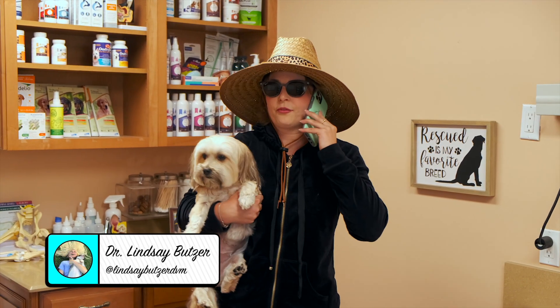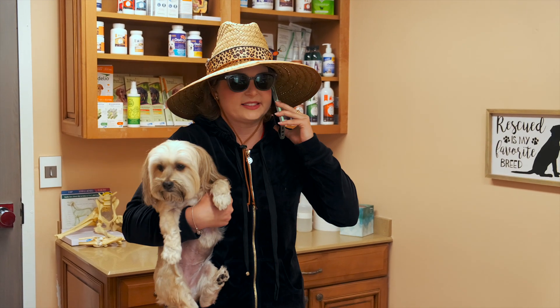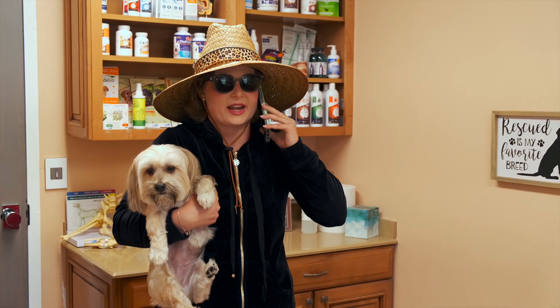Hi mom, oh my gosh, I'm freaking out. I'm with Carly. I was just at the beach with all my friends and then she had bloody diarrhea all over the sand. I don't know what to do. I feel like she's dying right now. So I rushed her to the veterinarian. We're here right now.